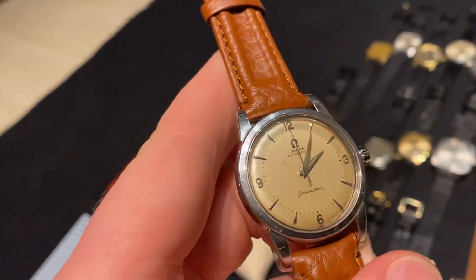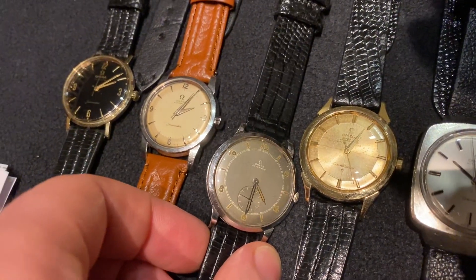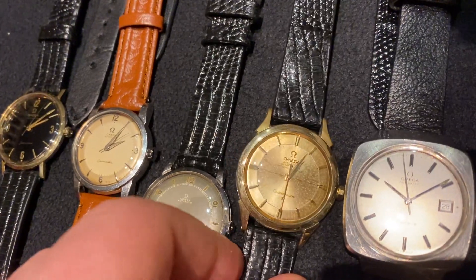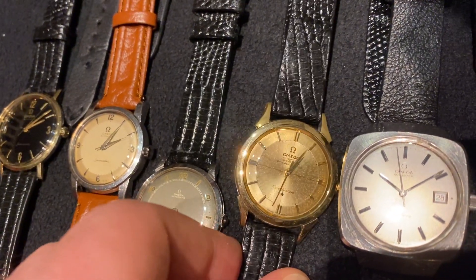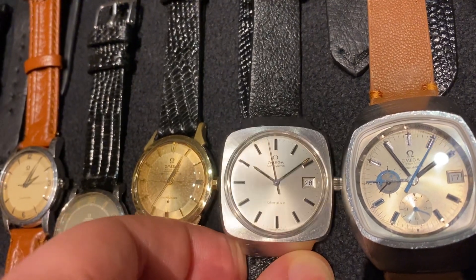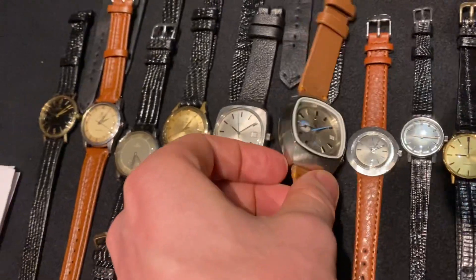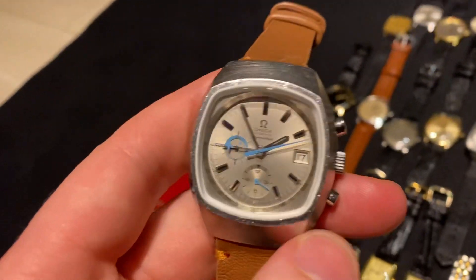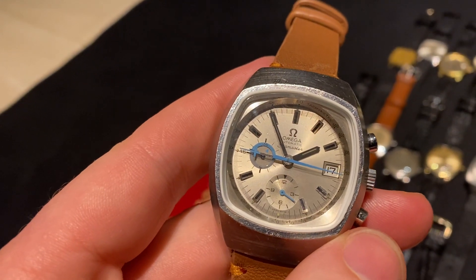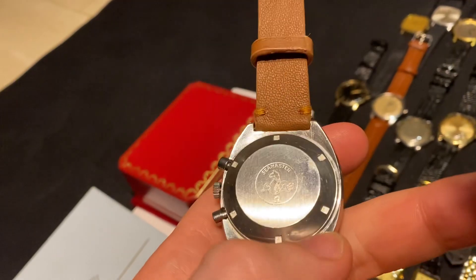Just got fully serviced. We've got this chubby Seamaster with a 369/12 dial, this beautiful bumper automatic sub-seconds with a rare gray kakeda, this bumper automatic Constellation, and this big boy Genève with hooded lugs.